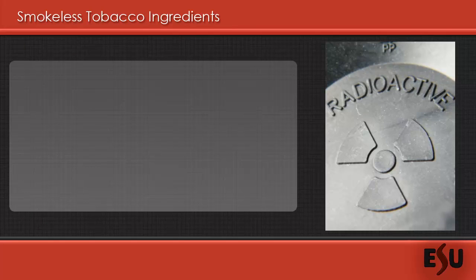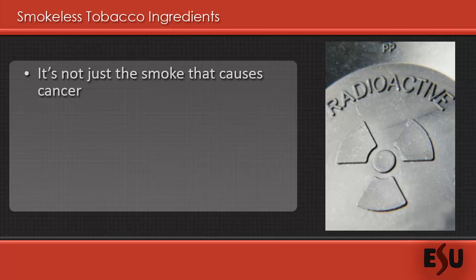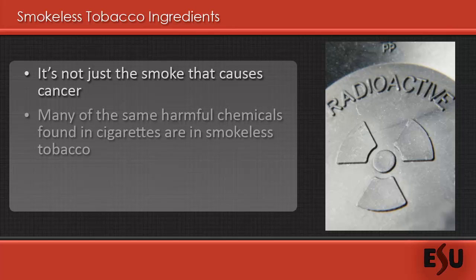Many people believe that it is the smoke from burning tobacco that leads to so many of the harmful chemicals listed in cigarettes, but you may be surprised to hear that smokeless tobacco contains many of the same harmful chemicals. In addition to nicotine, smokeless tobacco contains most of the chemicals we discussed for cigarettes, including cadmium, formaldehyde, lead, and polonium-210.